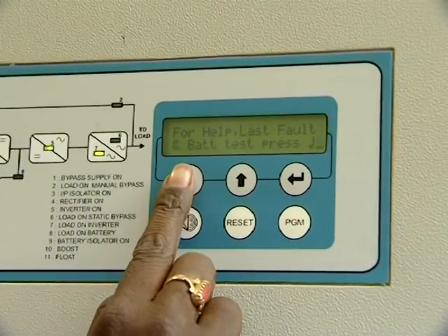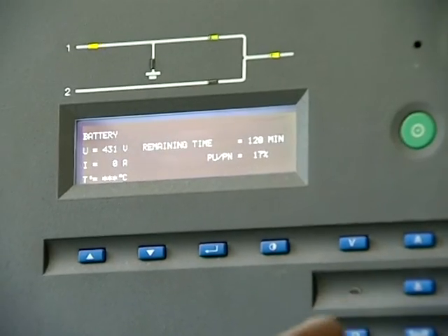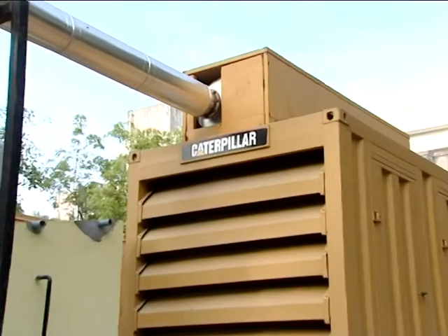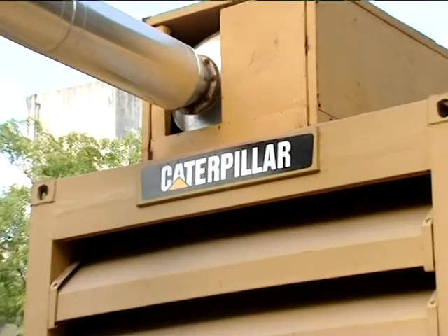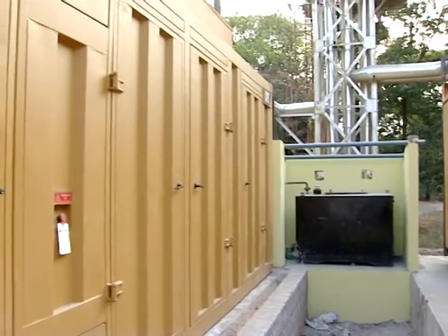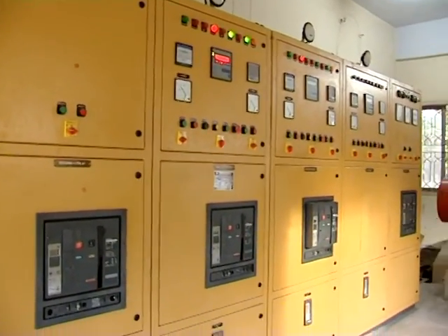The loads on these UPS systems are periodically monitored, and power levels and power factor values are also studied. At the next level of backup with redundancy, the center has two 600 kVA diesel generator sets with auto-synchronisation for load sharing.